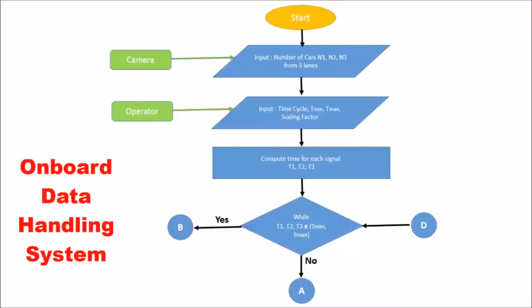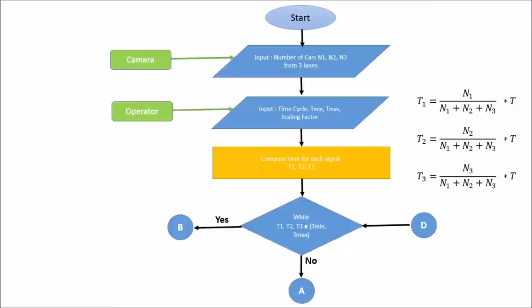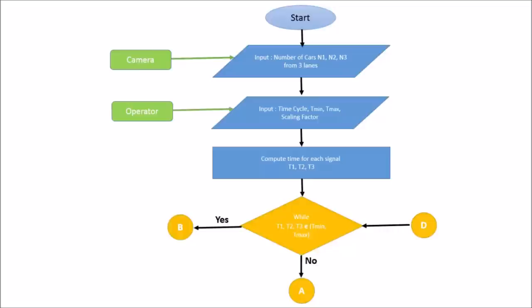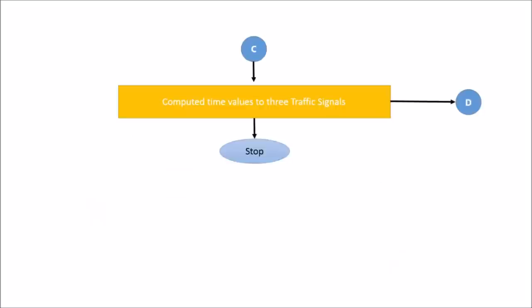This is the flowchart for signal time computation. The image processing algorithm provides the number of vehicles in each lane as input. In addition, timing threshold and timing period are provided as inputs from the operator. These values are used to compute the green signal time for each lane — T1, T2, and T3 — using the formula as shown. Computed times are compared with threshold values and normalized if their value is not within the threshold. This is done by removing extra time beyond the threshold and adding or removing time from the other two signals so as to normalize all three times. Computed time values are given as output to the traffic signal, and the same procedure is repeated once every time period.